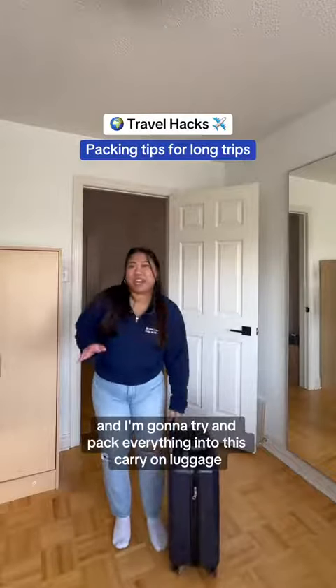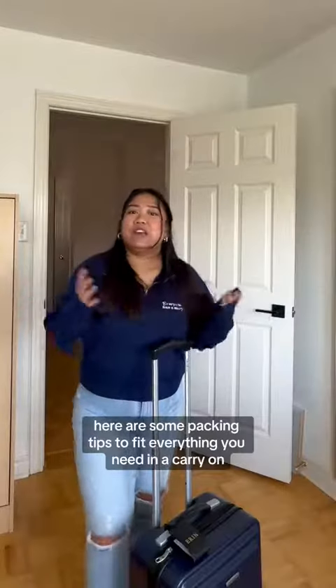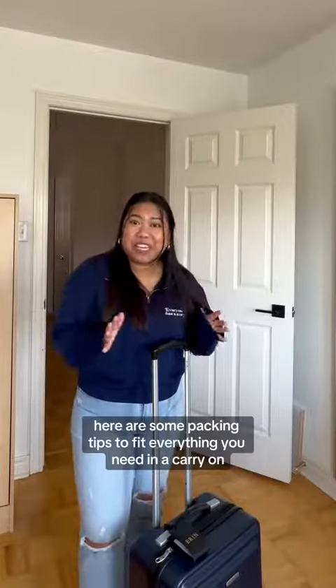I've got a long trip ahead and I'm going to try and pack everything into this carry-on luggage. Here are some packing tips to fit everything you need in a carry-on.